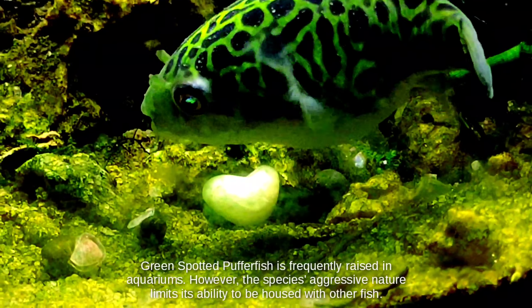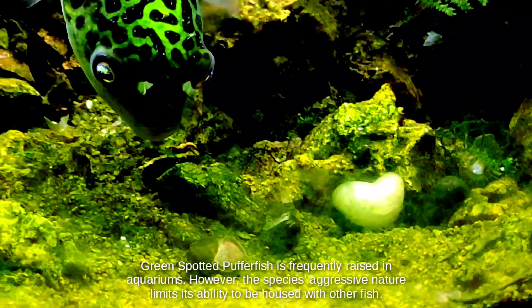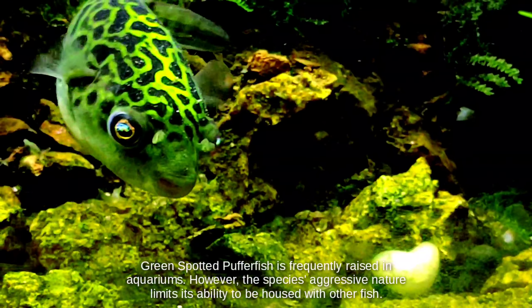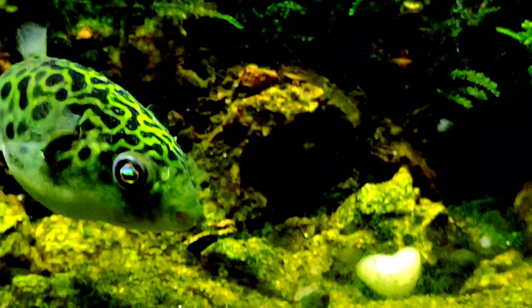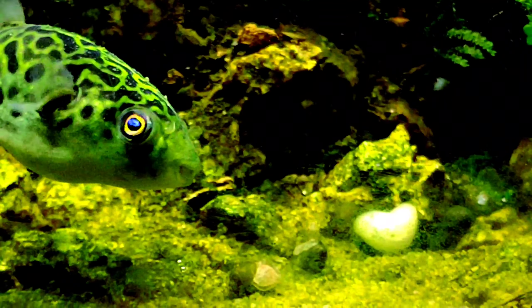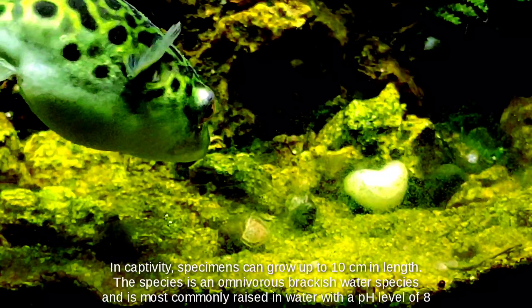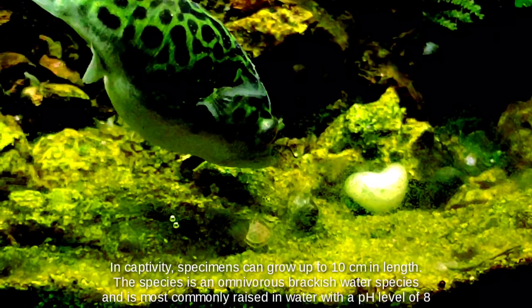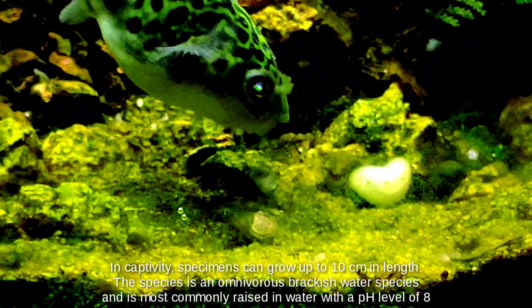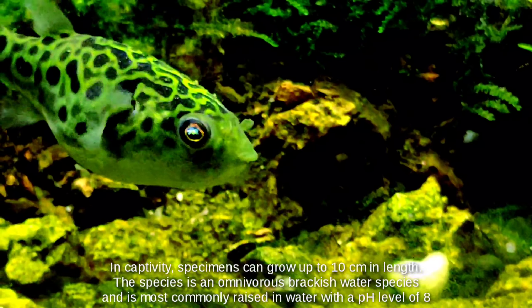Green spotted pufferfish is frequently raised in aquariums; however, the species' aggressive nature limits its ability to be housed with other fish. In captivity, specimens can grow up to 10 centimeters in length. The species is an omnivorous brackish water species and is most commonly raised in water with a pH level of 8.